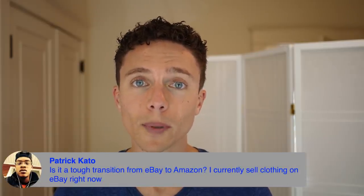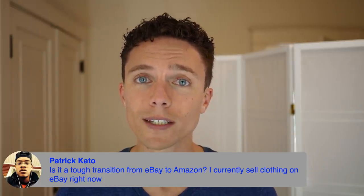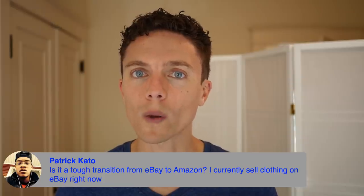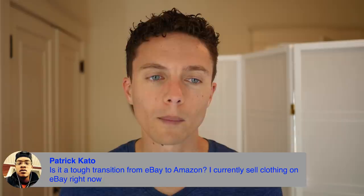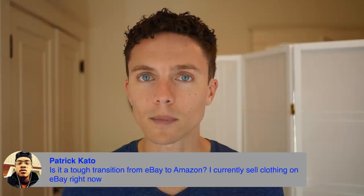If you're doing retail arbitrage and planning to send items to Amazon FBA, it's actually easier because Amazon takes care of all fulfillment for you. Once you figure out the FBA logistics, that's going to be easier for you. But if you're doing retail arbitrage merchant fulfilled, a lot of it's going to be the same as eBay.